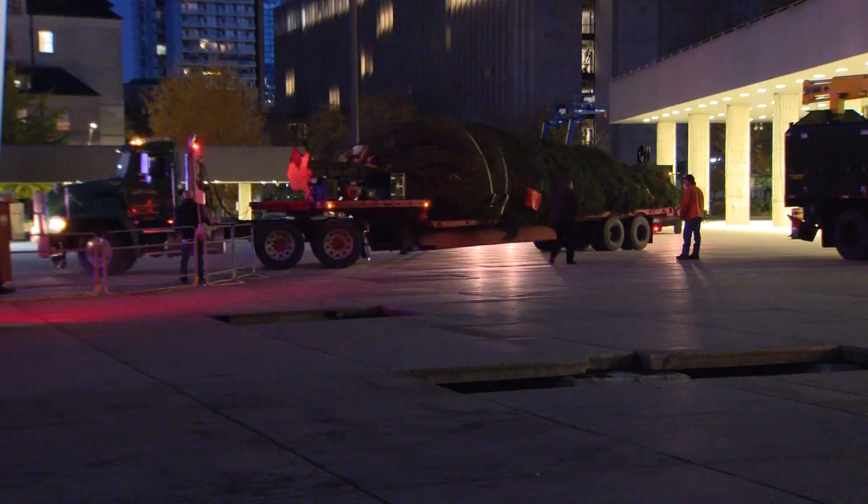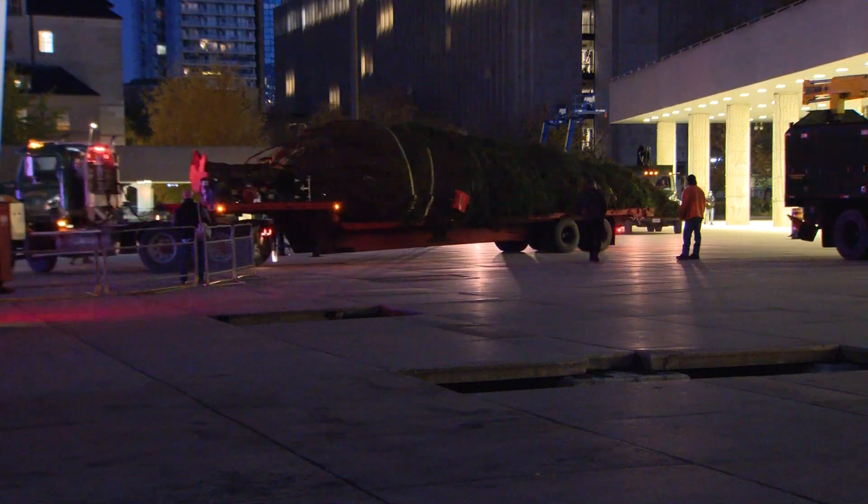This is no ordinary Christmas tree. I know the trouble we had over the years going out and finding a tree that was the right size, but the Weller Tree Service — five generations of their family — have brought this tree to us. They donate this as something that they do for the City of Toronto.